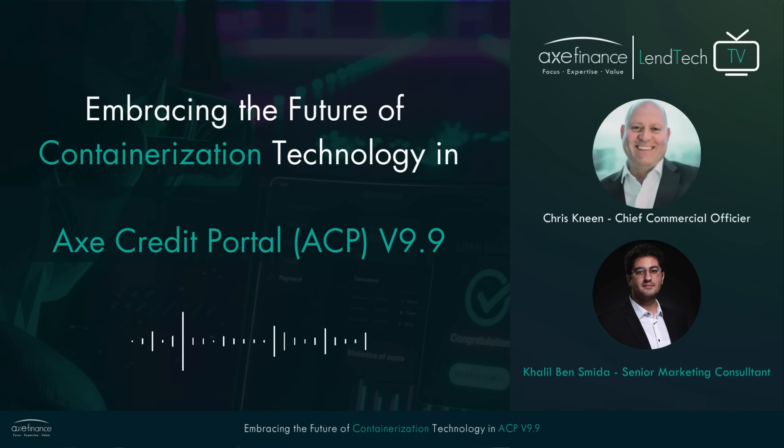Hi everyone, welcome to today's podcast on Axe Finance's Lentech TV. I'm Khalil, a Senior Marketing Consultant at Axe Finance, and today we have Chris, our Chief Commercial Officer. We're here to talk about containerization in our digital lending software, ACP.